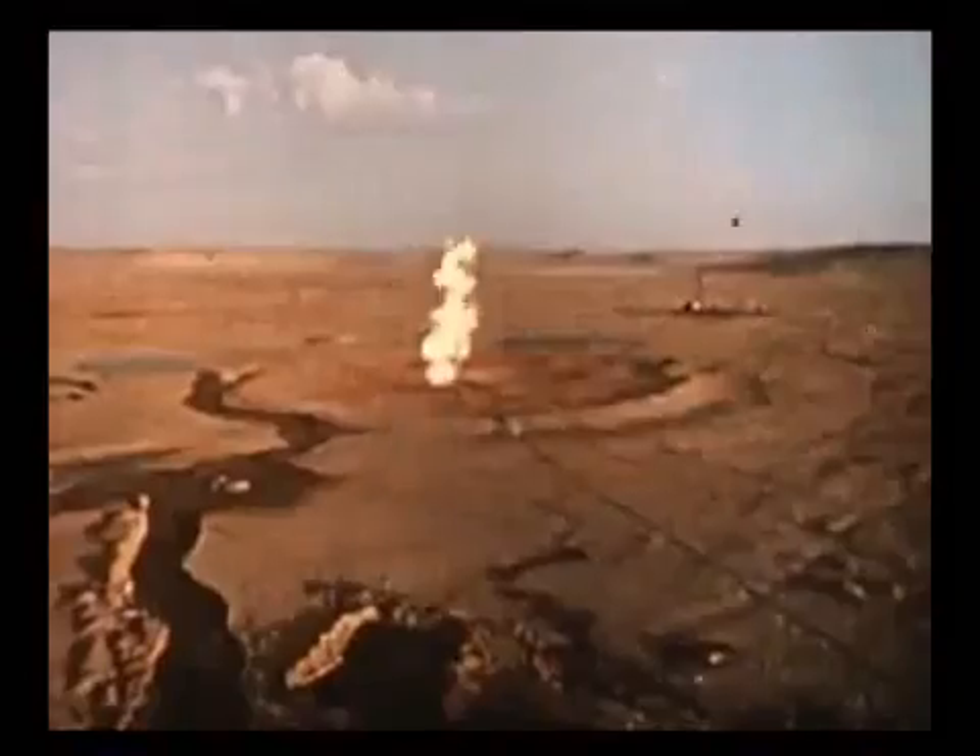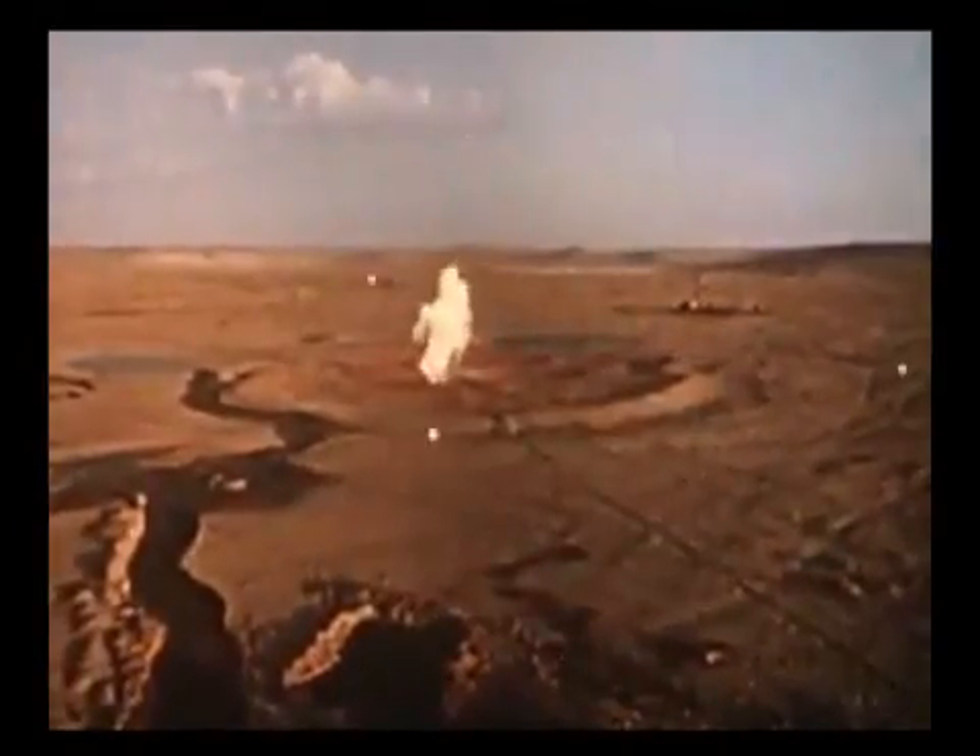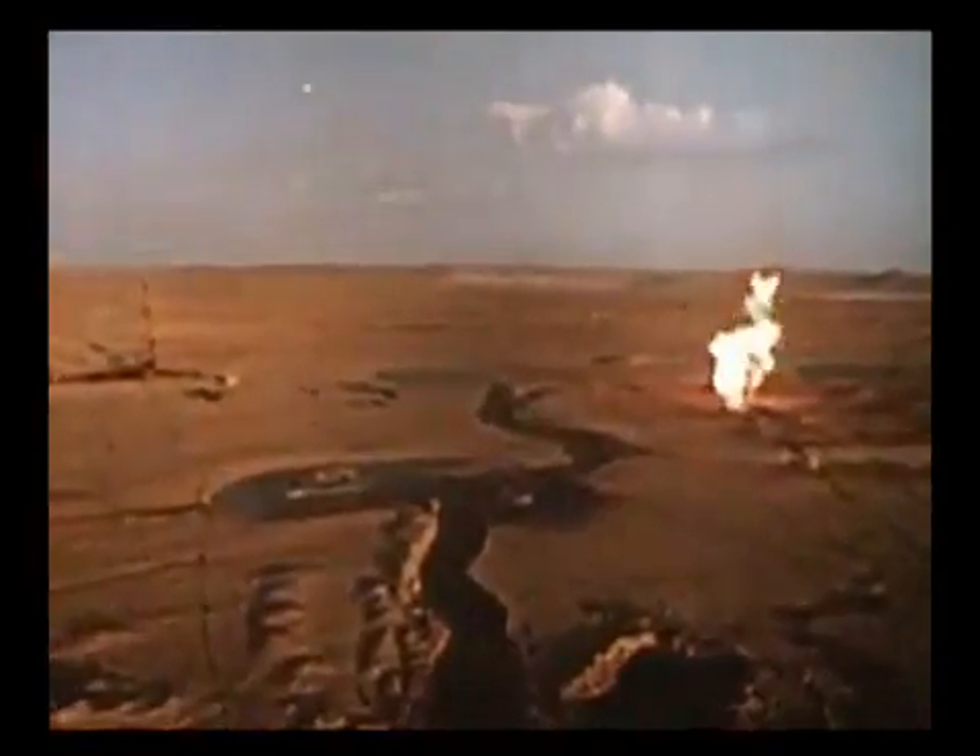Preparations for the blast are nearing completion. Machines and equipment have all been moved to safety, five kilometers away from the zero area. Now the flame and the nuclear charge are left alone, face to face.